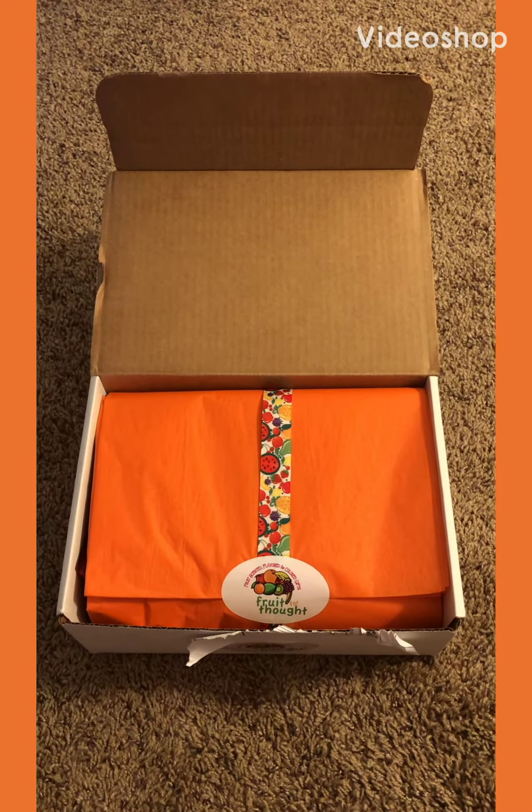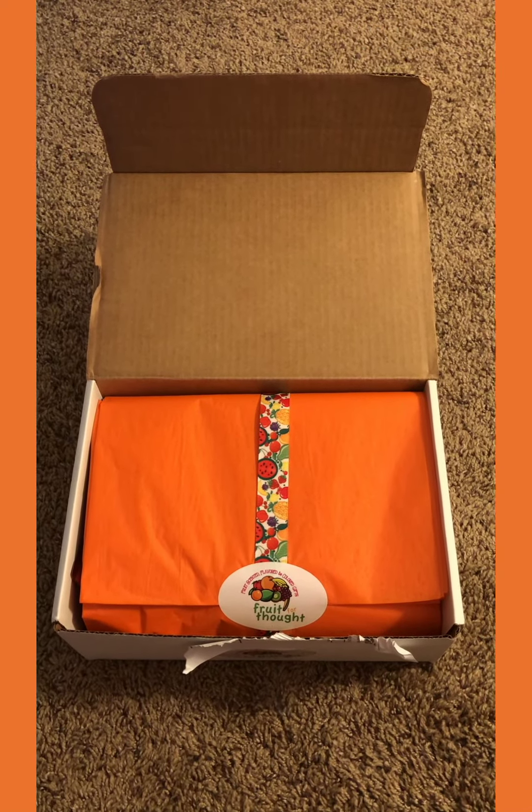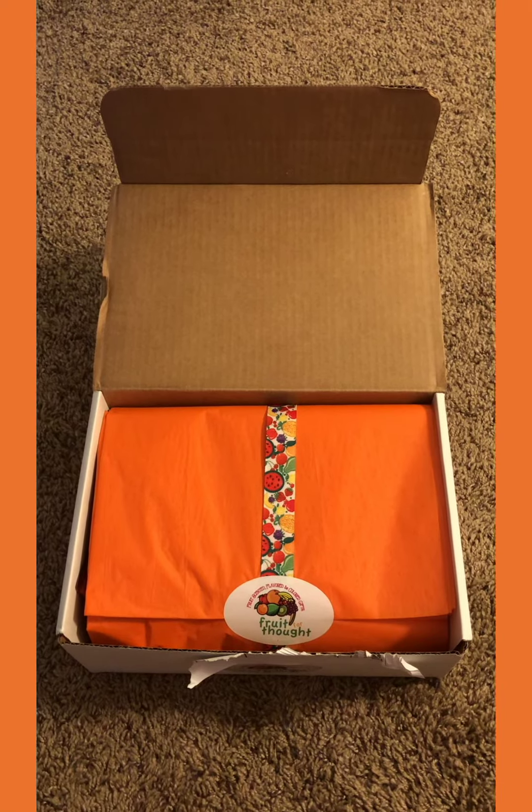Today I'll be opening up my next Fruit for Thought box. This is the box for October and the theme is pumpkin chai. Let's see what we got.